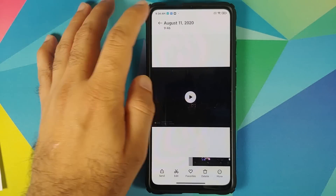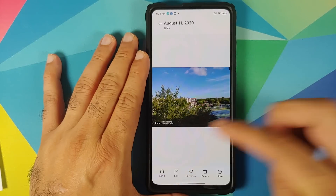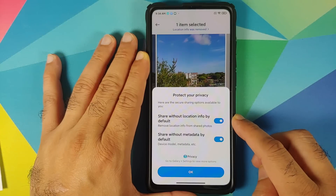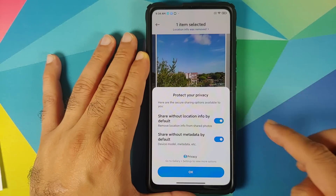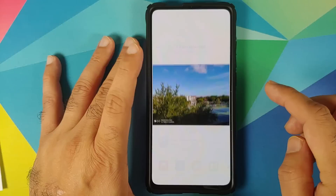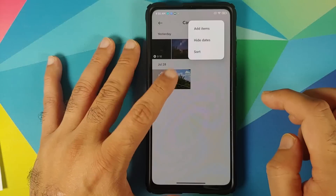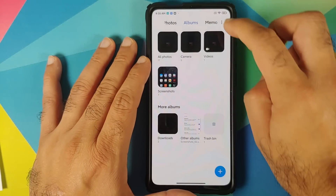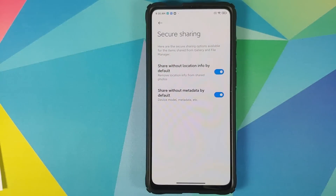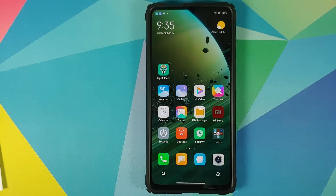If you try to share a photograph from your gallery, you now have the option of stripping some data. You can protect your privacy by sharing images or videos without including the location and metadata. If you ever want to change this, go into Gallery Settings and you will find an option called Secure Sharing, where you can enable or disable this feature that Xiaomi is adding with MIUI 12.